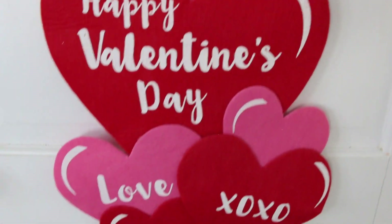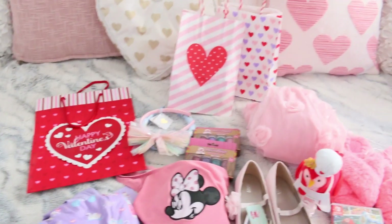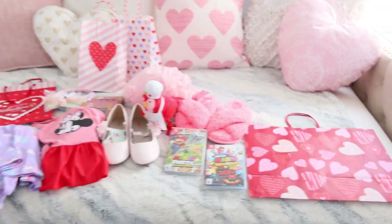Hi, welcome back to my channel! In today's video I will be showing you what I got my kid for Valentine's Day — all the gifts she will be getting — and I'll show you the gift bags I will be using.